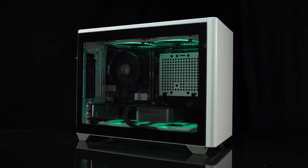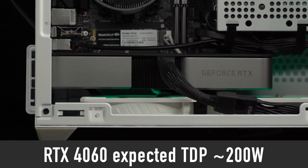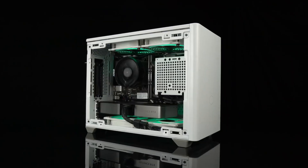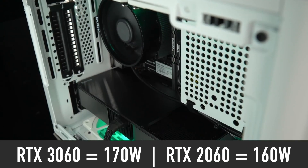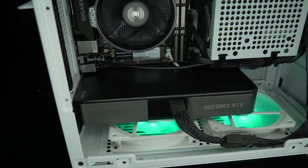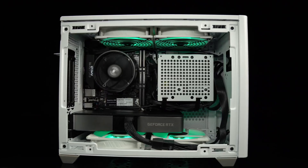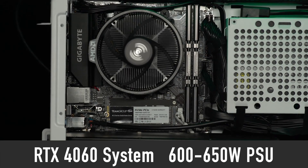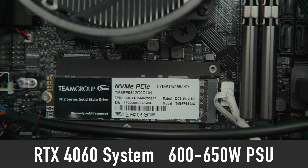As for power consumption, RTX 4060 is expected to draw up to 200W or more. That is quite a bit higher than previous generations — RTX 3060 is rated at 170W and RTX 2060 at 160W. This means that the recommended power supply rating for an RTX 4060 based PC could go up to 600 or even 650W, up from 550W for an RTX 3060.